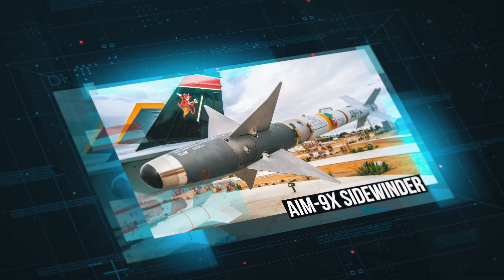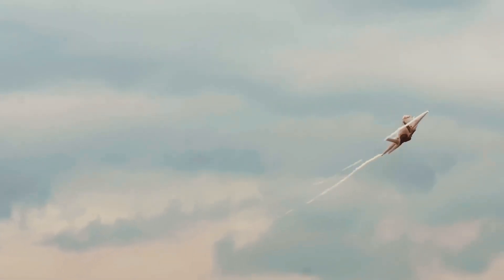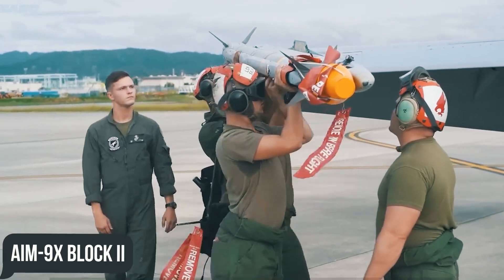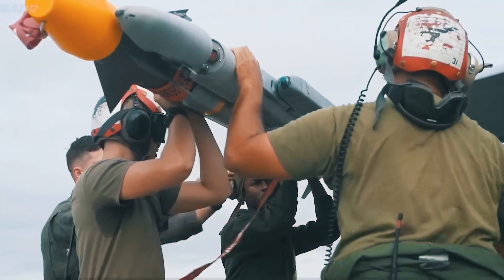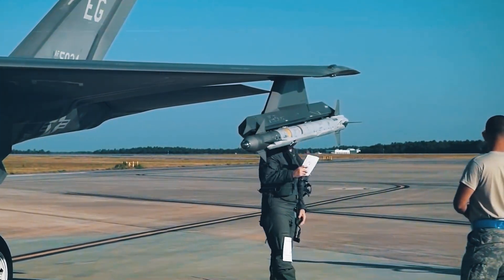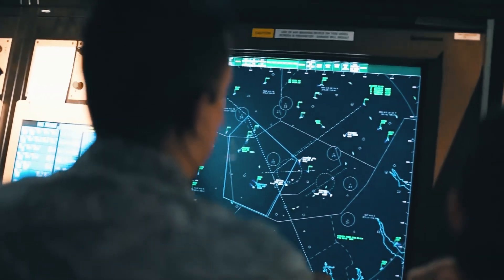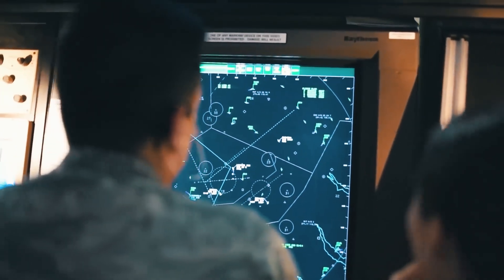For closer targets, the F-35 carries short-range AIM-9X Block II air-to-air missiles, first delivered in 2011 and a logical development of the AIM-9 missile series. The missile provides launch-and-leave capability, using passive infrared energy to detect and track enemy aircraft in accordance with first-shot, first-kill requirements.